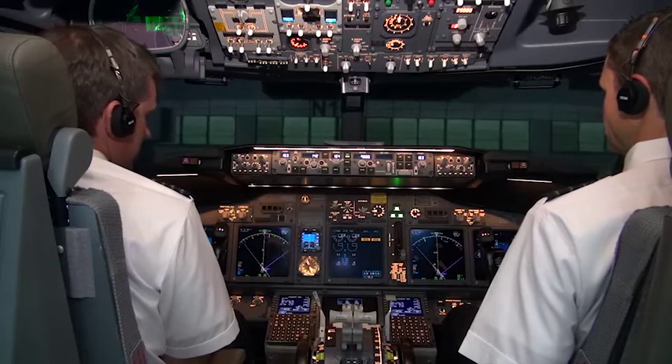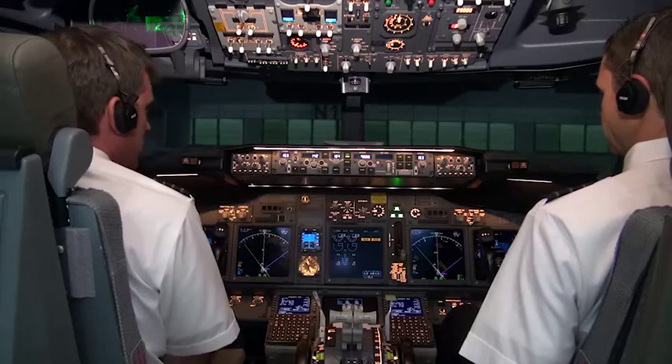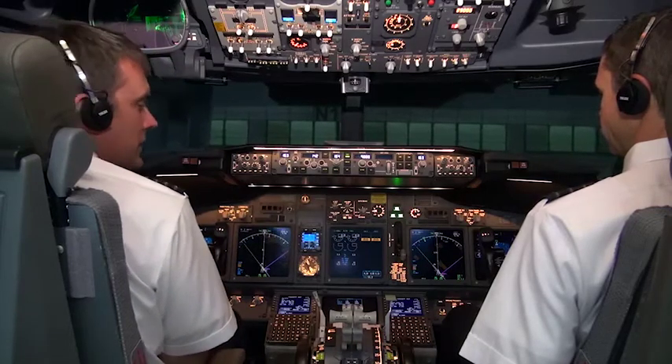You're cleared for start. Okay, I understand. Cleared for start. We'll start number two, then number one. Thanks. Okay, Sean, looks like you're cleared to start.